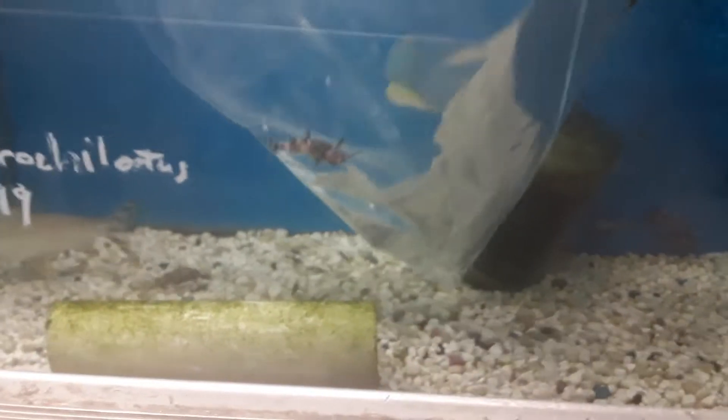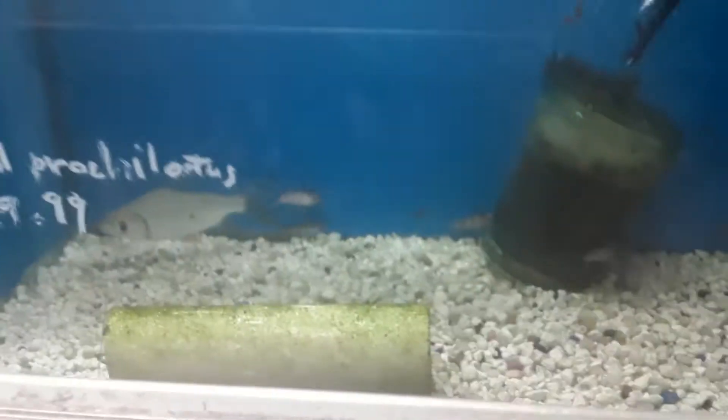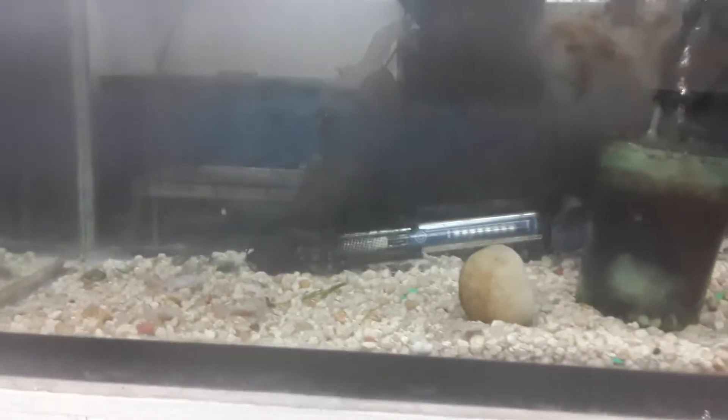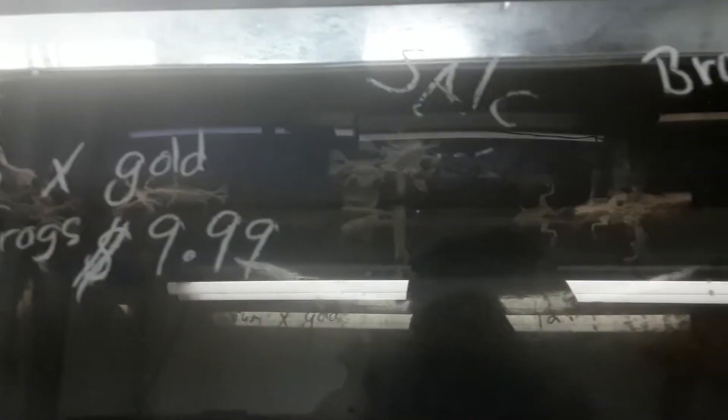They all came out of the bag. Some upside down cats, flag tail pleco rotis. Check out some frog action — the frogs are frogging it up. They're all chilling up top.